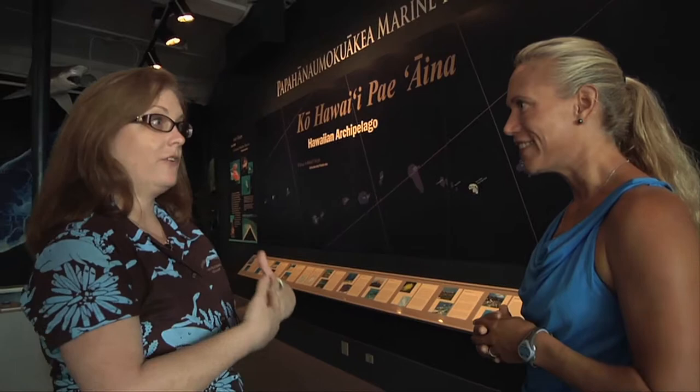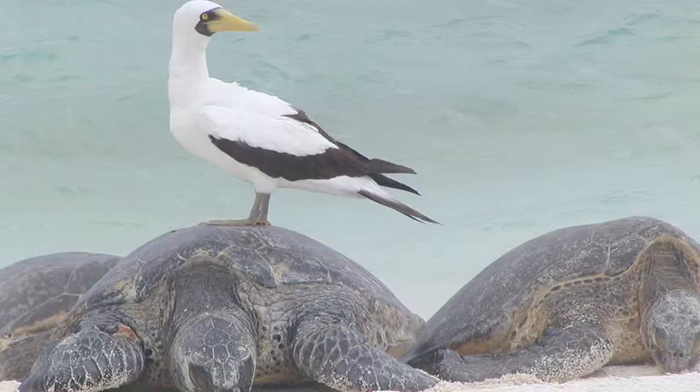We educate the public about the monument, but we also connect it to what we are here. Even though the monument is so far away from us, we are still connected from Kure Atoll to the Big Island going on to Loihi. This is our effort to bring the place to the people.